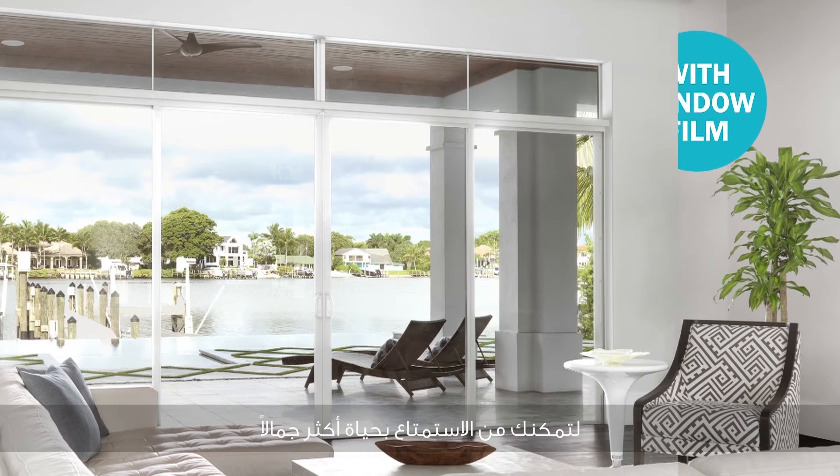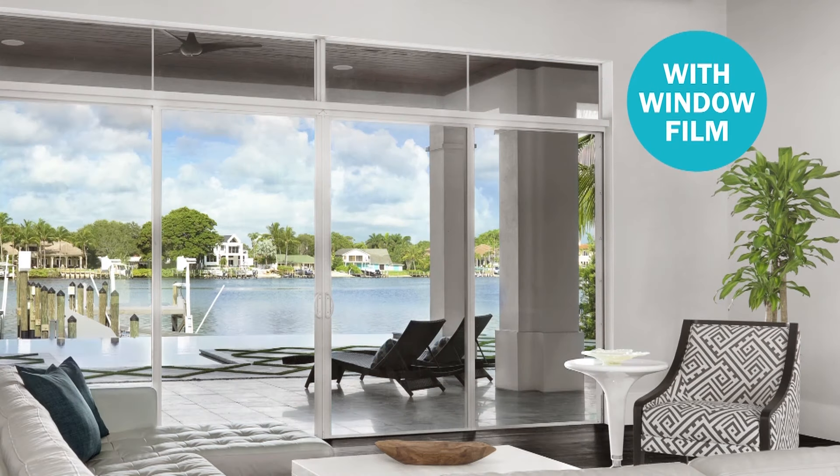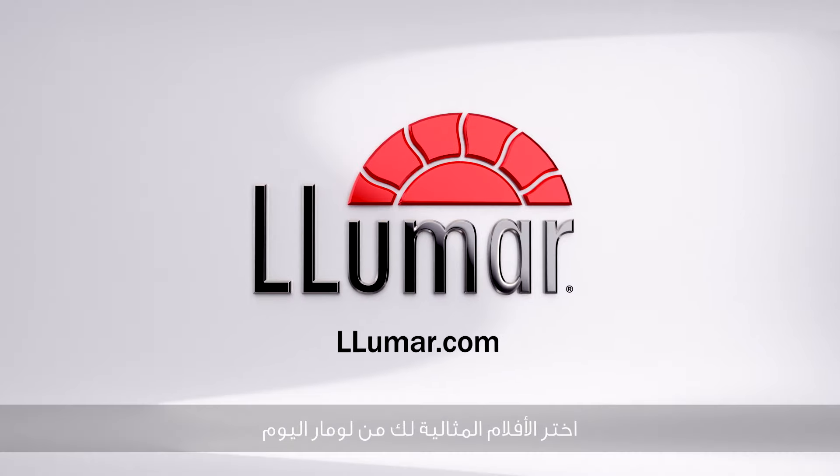So you can discover a brilliant, more beautiful way to live. Find your perfect fit with a Lumar dealer today.